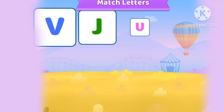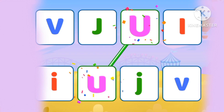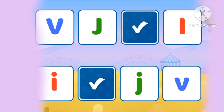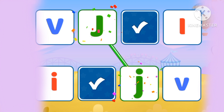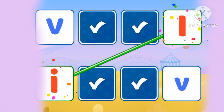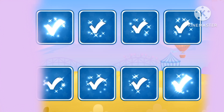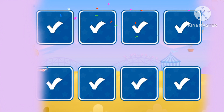Let's match the colors! Let's match the letters! U, J, I. Three alphabets!